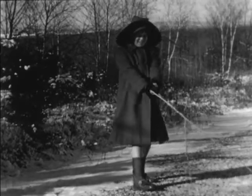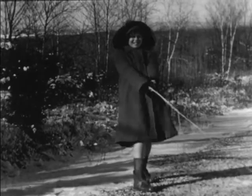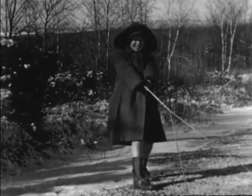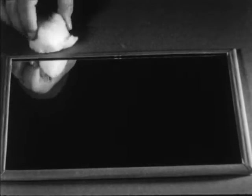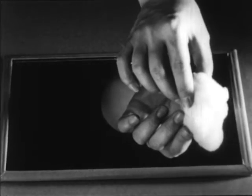Have you ever wondered why it is so much easier to pull a sled on snow or ice than it is to drag it over a bare sidewalk or dry ground? A simple experiment will help to show us the reason. Rub a piece of cotton over a mirror — it slides easily on the smooth surface.